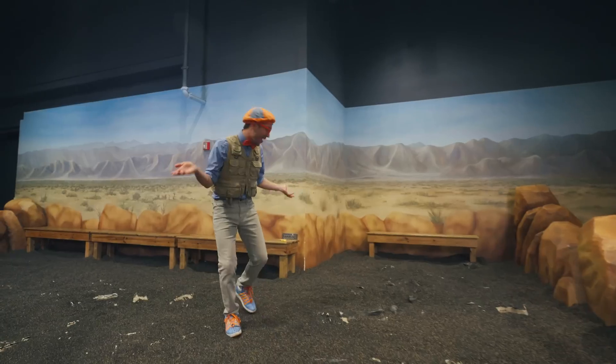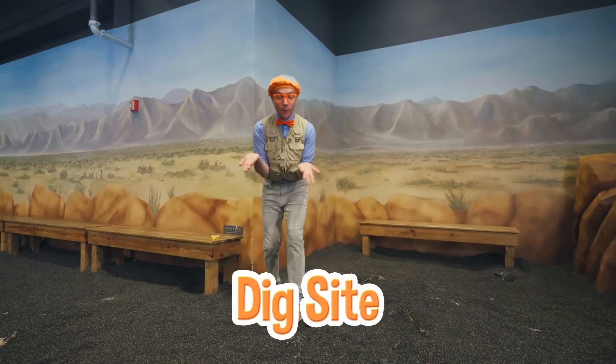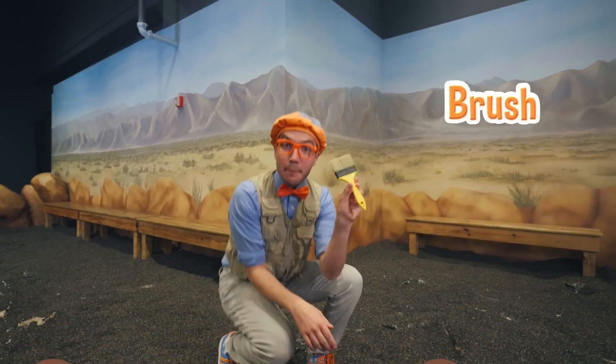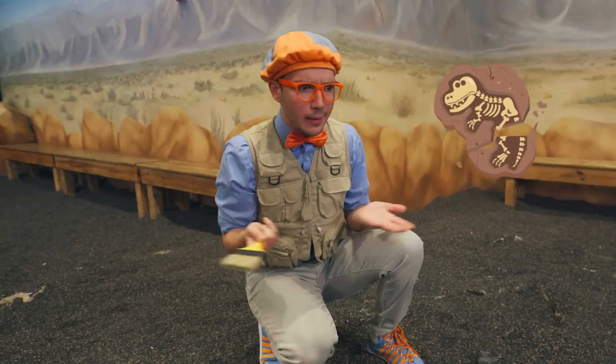Whoa, check it out! We're here at a dig site where we can dig up and discover fossils. Good thing I have my trusty brush. When you're digging up fossils, you don't want to use a shovel or your hands — you want to use a brush so it's nice and gentle. Because breaking a fossil could mean losing precious information for a scientific discovery.